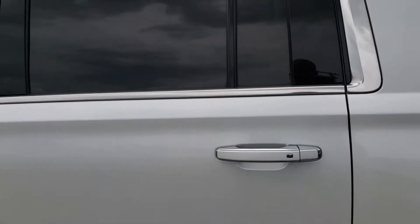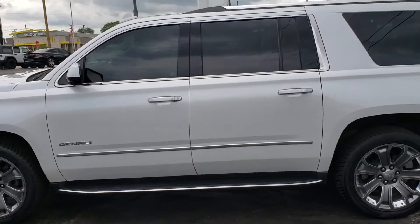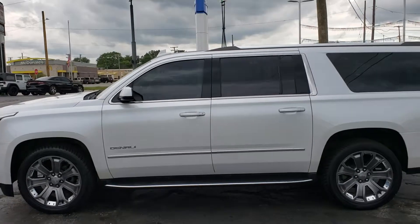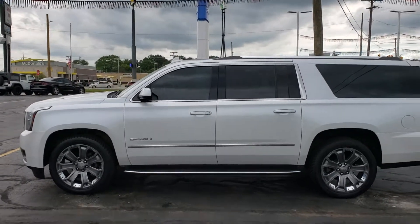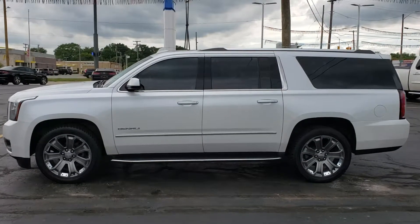A great deal — this thing is priced very well. 2016 GMC Yukon Denali. My name is Kyle, this is Kaywood Honda in Port Huron, Michigan, just north of the bridge. Come see us at Kaywood Honda. Thank you.